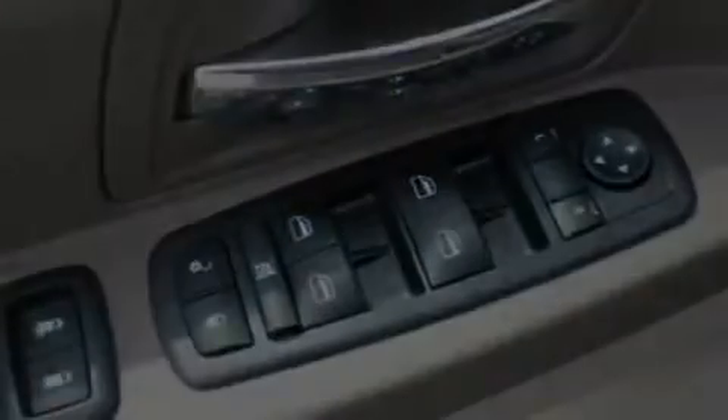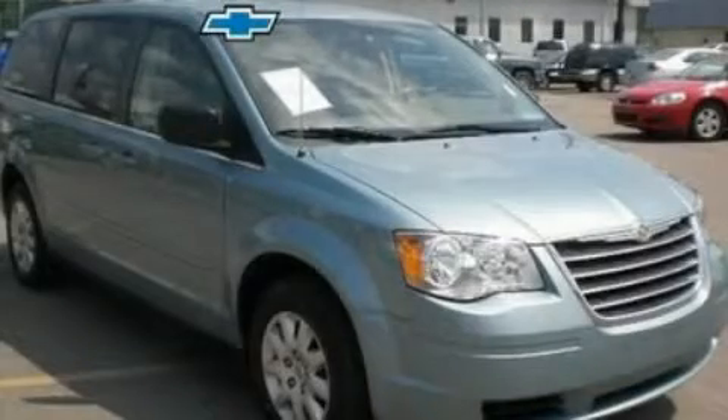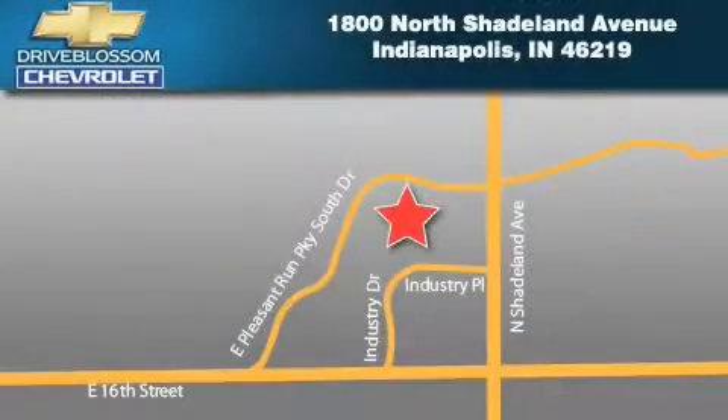Contact us today to schedule your opportunity to see this automobile in person. Blossom Chevrolet is located at 1800 North Shadeland Avenue in Indianapolis. Our goal is to exceed all of your expectations to ensure that you'll return for future visits.